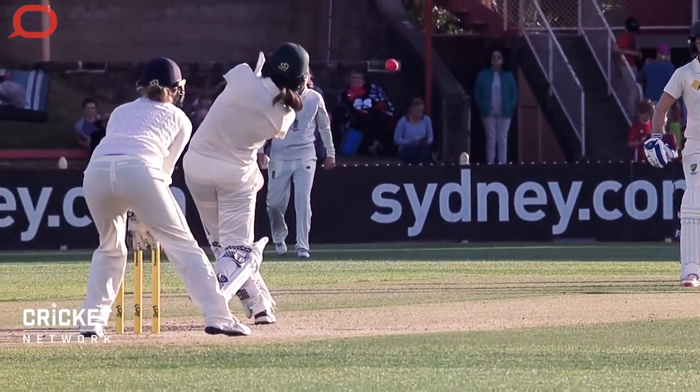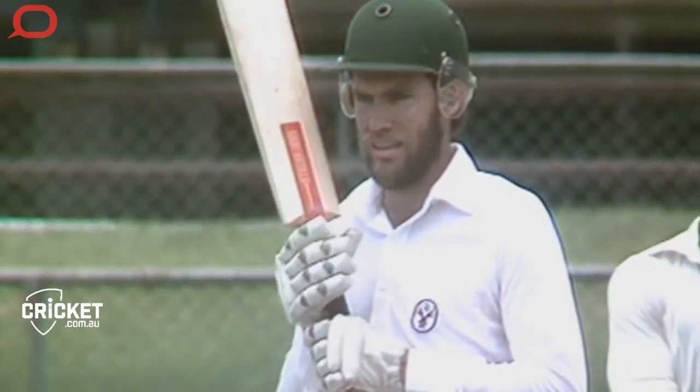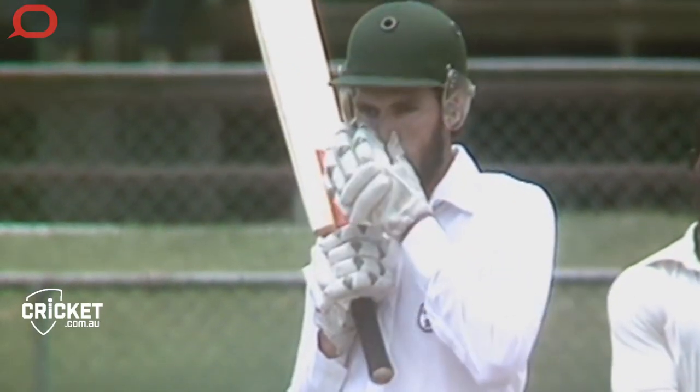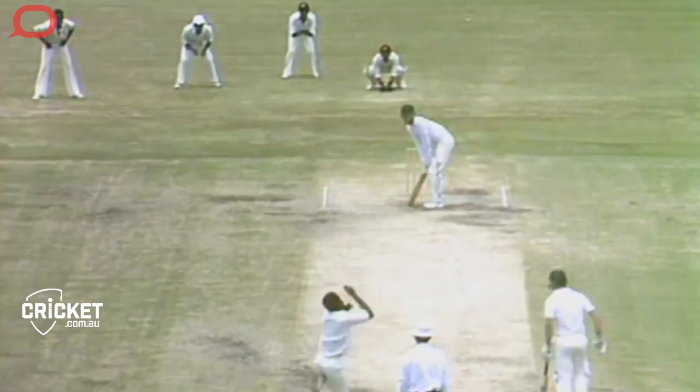As batsmen become more accustomed to the pitch surface and the opposition, they might look to expand their game and start to play different shots to different length deliveries. It's all about managing risk versus your reward and understanding what type of shots you can perform at different periods of the game. Whether it's dotting up a ball until it becomes older and stops swinging and allows you to play your more expansive game. To do this ball after ball takes an amazing amount of concentration and it can be mentally exhausting, so batsmen need to be able to switch off and then switch back on quickly.